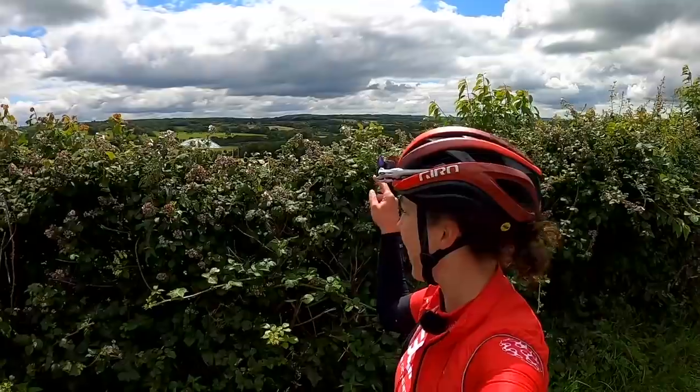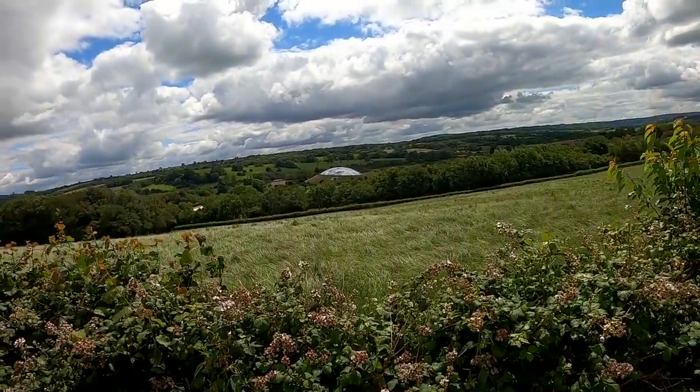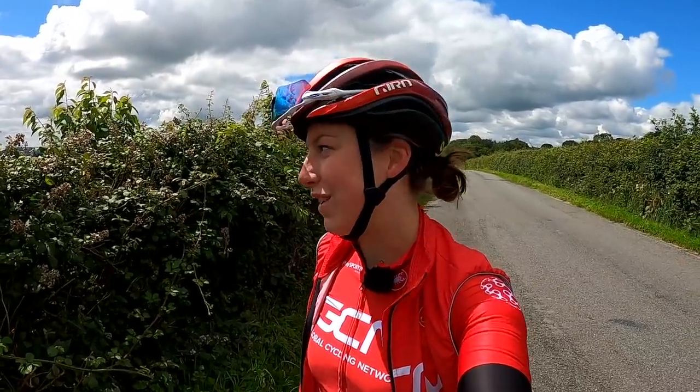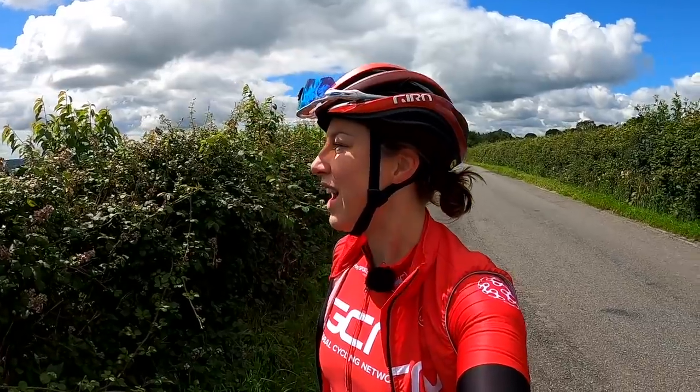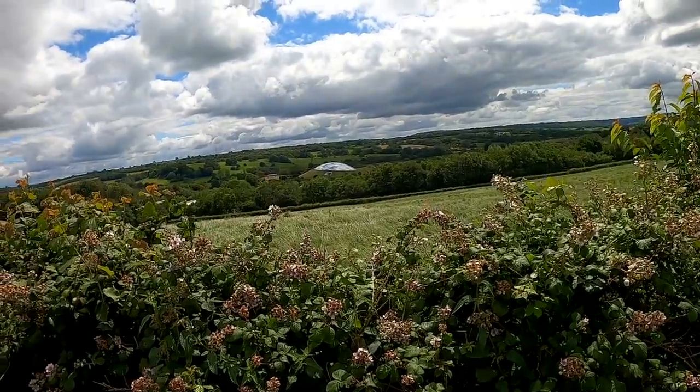Just behind me you can probably see the National Botanical Gardens of Wales — that big glass dome that has loads of flowers from all over the world in it. I've had many weekends out there with my grandparents when I was younger; really fond memories. It's just in the middle of nowhere and then there's just this big glass dome — it's pretty cool. The sun literally puts me in such a good mood when I'm on my bike; if it's raining, completely opposite — I'm a little bit grumpy on my bike when it's raining.